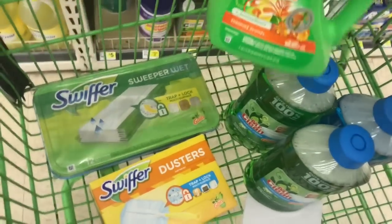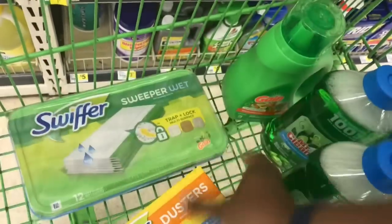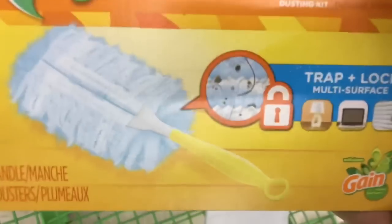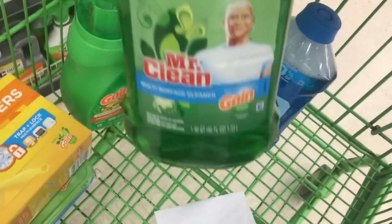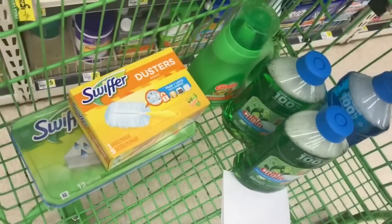After you have all your items — Gain liquid laundry detergent 40oz at $3.95, Swiffer wet cloth Gain scented at $4.50, Swiffer Duster Starter Kit at $4.50, and three Mr. Clean multi-purpose cleaners Gain scented at $3.00 each — that will bring your subtotal to twenty-one dollars and ninety-five cents.